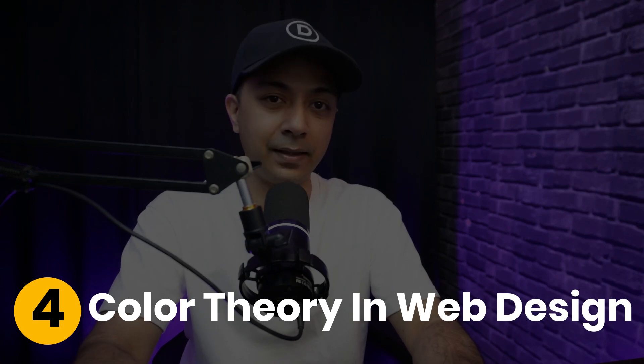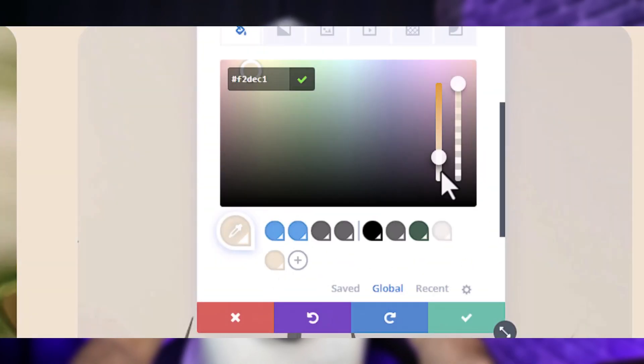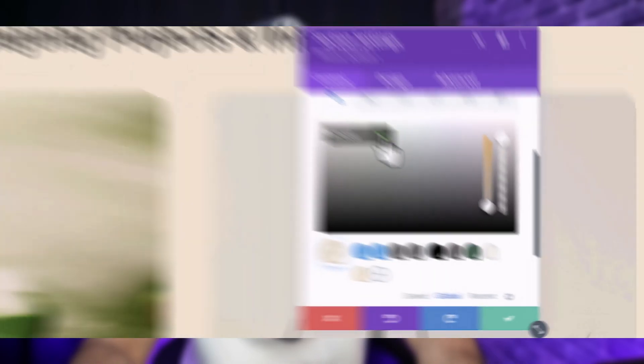Next is Color Scheme in Web Design. Colors evoke emotion and set the stage for user engagement. Divi empowers you to explore harmonious color schemes with its custom color palette feature. Create a consistent brand experience by saving your primary, secondary, and accent colors and watch your website transform into a visual masterpiece.